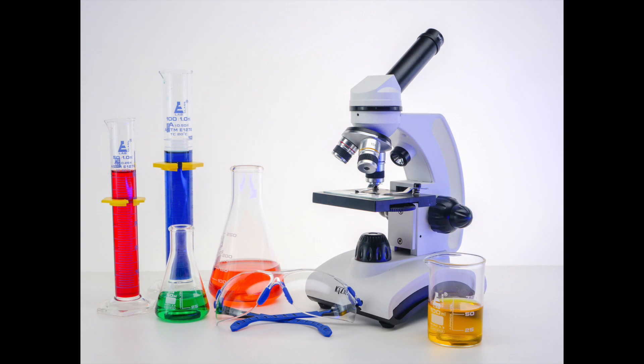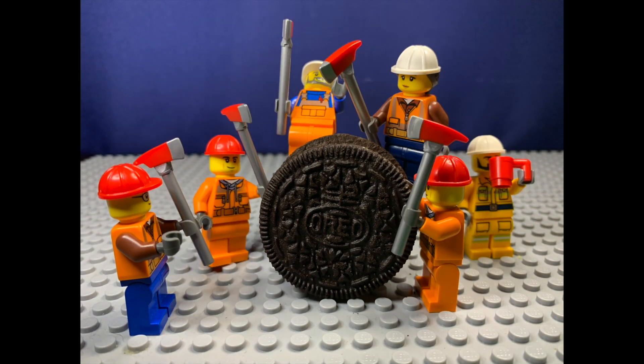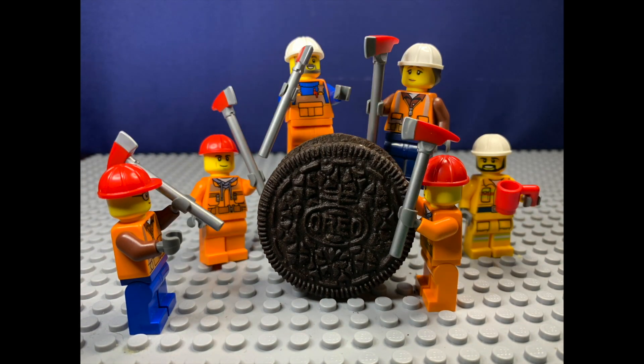I decided to do my own experiments and ask some of my later friends to help me out. As you can see here, they tried opening an Oreo with axes. That didn't work.